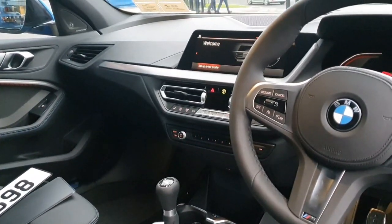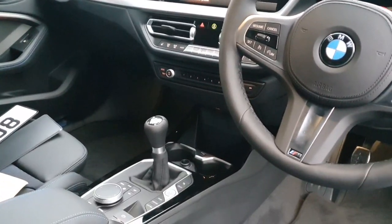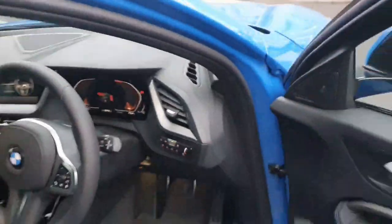It has heated seats, Apple CarPlay, Sport mode, Comfort mode, Eco Pro mode, navigation and a range of other features.